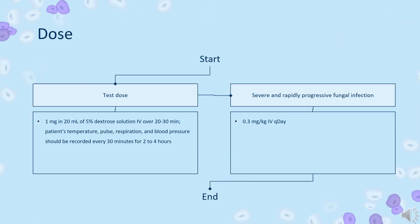Dose — Systemic fungal infections. Test dose: 1 mg in 20 ml of 5% dextrose solution infused over 20–30 minutes. The patient's temperature, pulse, respiration, and blood pressure should be recorded every 30 minutes for 2–4 hours. Loading dosage with a well-tolerated test dose and good cardiorenal function: 0.25 mg/kg/day. Severe and rapidly progressive fungal infection: 0.3 mg/kg/day.